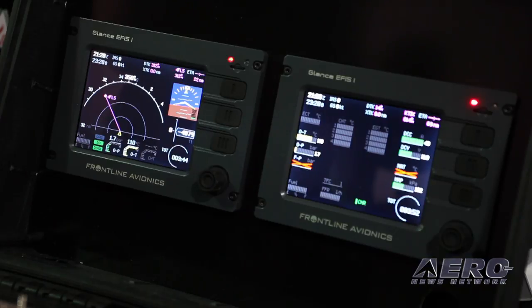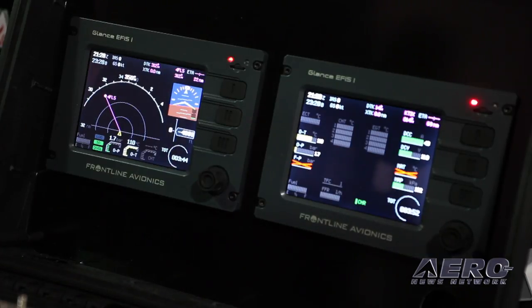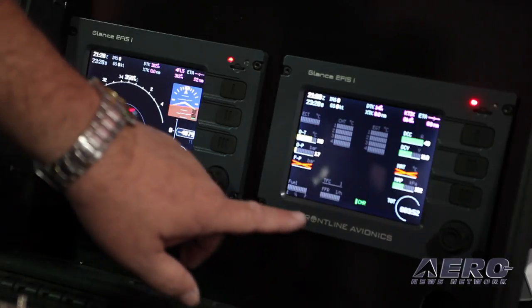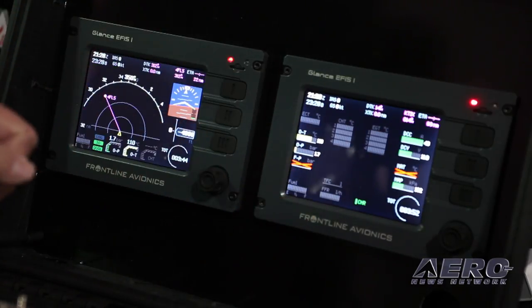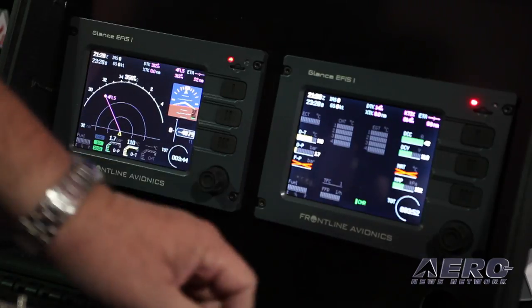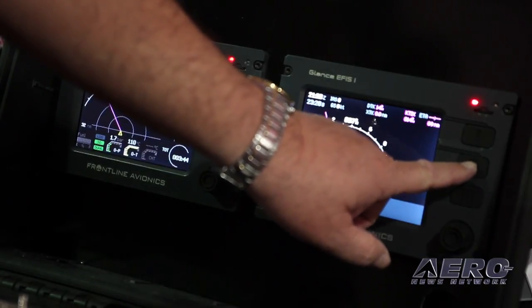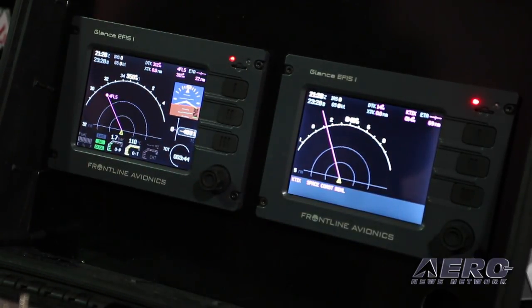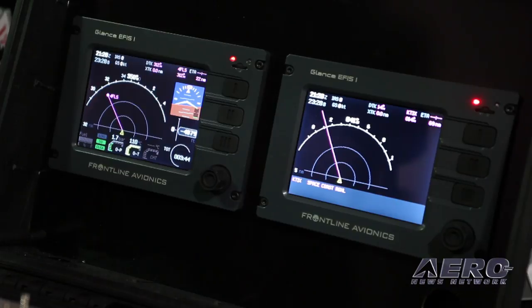Now all the components we see here — is this a standard installation? This is actually an augmented installation. For the basic price you would get one display, the AHARS, and the basic engine monitor. You can certainly add another display to see two sets of data at the same time — you could add three. They're networked together so they all share the same data, providing data redundancy. If you were to lose one, you can see the data on either of the others.